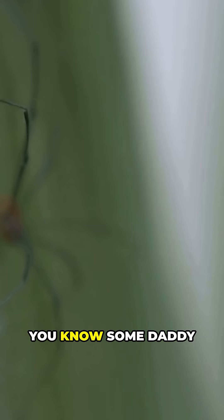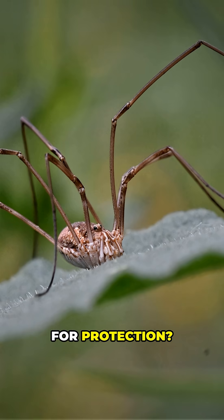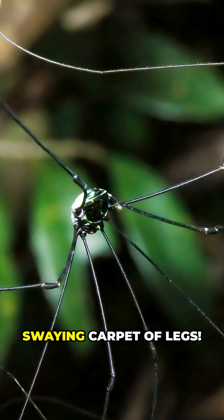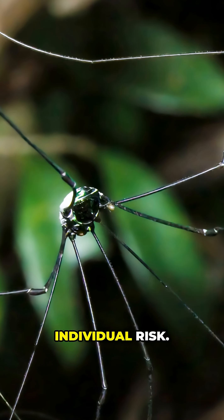Trivia time: did you know some daddy longlegs species gather in massive groups of hundreds or even thousands for protection? Imagine walking into a living, swaying carpet of legs. These gatherings confuse predators and reduce individual risk.